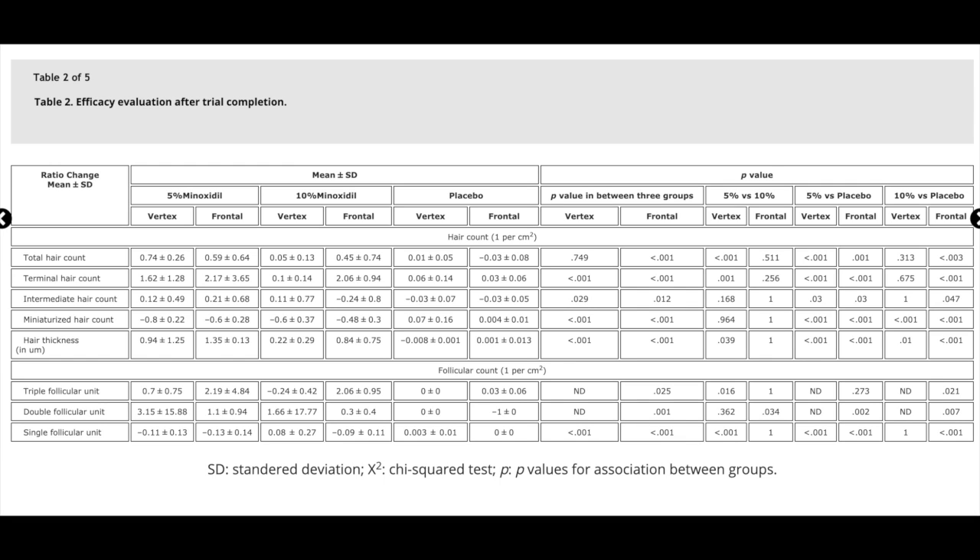Looking at the trichoscopy results, which we can see here in this table, 5% minoxidil was surprisingly better than 10% minoxidil in every single category — no exceptions. Not all the differences were statistically significant, but we can say for sure that 10% minoxidil was not better than 5% minoxidil. This gives us a better understanding of why there hasn't been a big push to make stronger concentrations beyond 5% more readily available. This isn't the first time we've seen an example of more being less with a hair loss treatment — it's not unique to minoxidil. More is not always better.